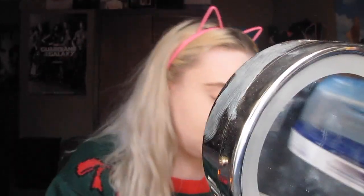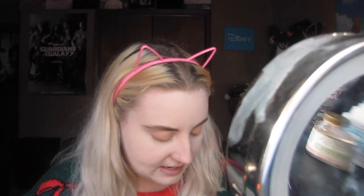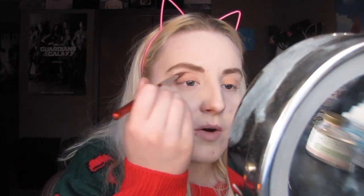This is the brush I'm using — it's just an Urban Decay brush that came with one of the Naked palettes I have. So now that I finished with the lid, I need to put something in my crease. I think I'm going to use 'honeymoon,' which looks like this right here. I'm just putting that in my crease — beauty guru, you know what I mean?